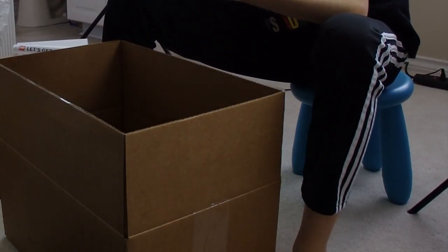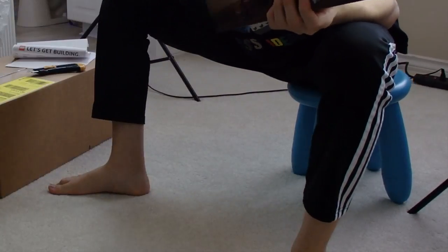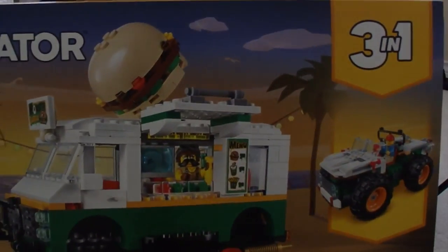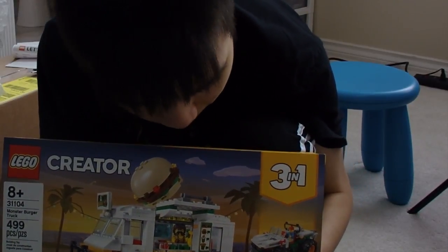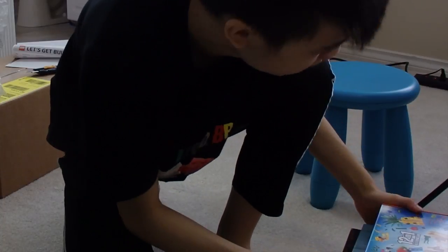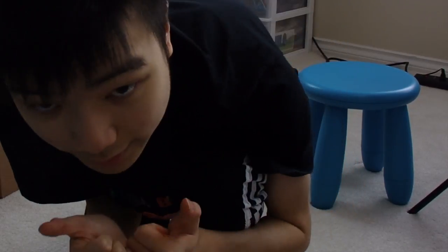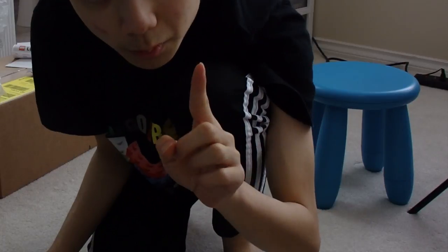And then one more — this big boy. The Monster Burger Truck. This one's going to be a good set — one of those Creator three-in-ones. Definitely going to be a pretty awesome one for sure. So that's two boxes down, got one more box to go.